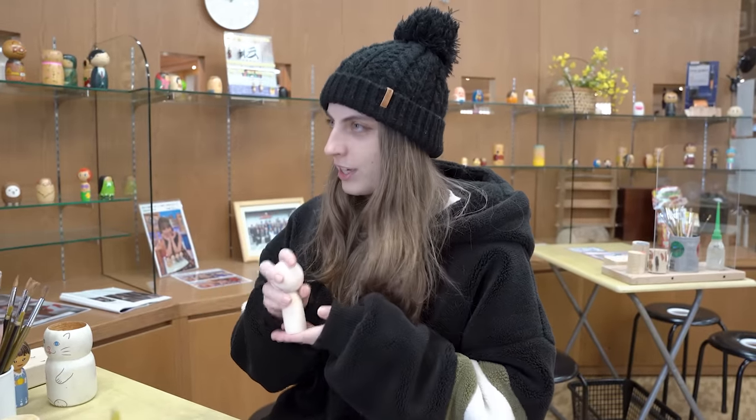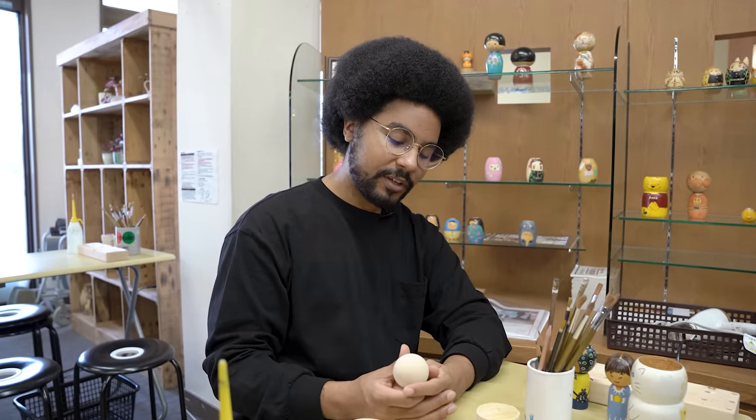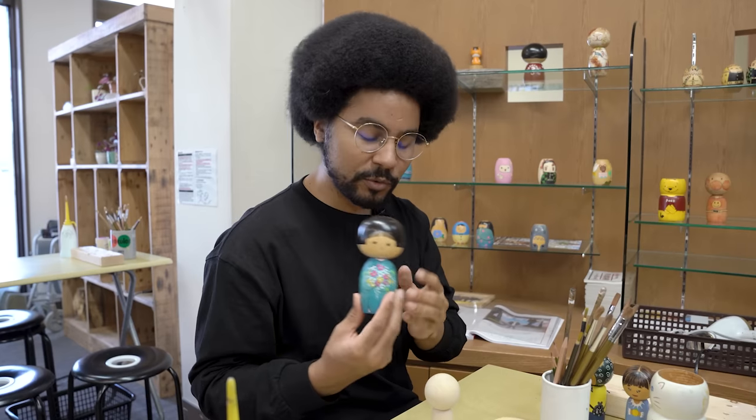I've never done that. I'm not the most artistic person, but we're going to give it a shot. I'm doing a more modern Kogeshi. How about you, Jordan? Are you doing a traditional one? I'm doing a more traditional one indeed. I have no artistic talents whatsoever, so this will be pretty difficult. I'm aiming for something similar — an adorable traditional doll.